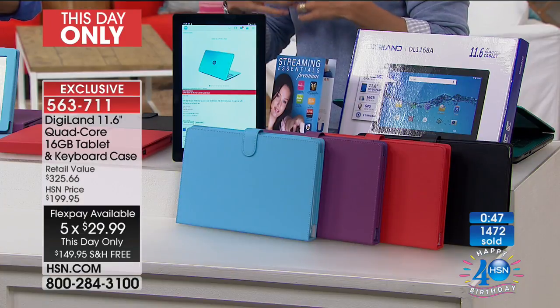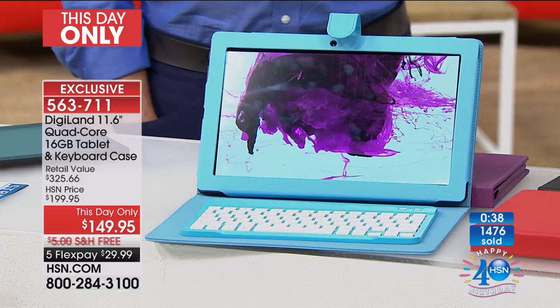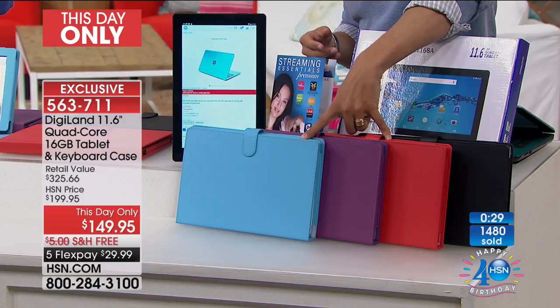Spend $1 a day. If you're not impressed, if your kiddos aren't thrilled, if it doesn't have the performance, speed, and function you want, we will take it back, no questions asked. But with now 1,500 sold and 500 callers in line to get theirs, we will sell out of red and blue first — and these will all sell out today. I have no doubt in my mind about that.